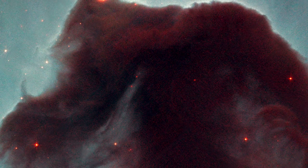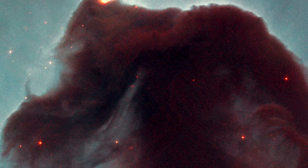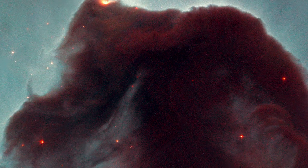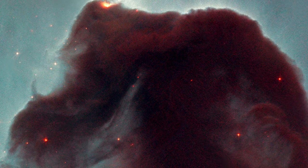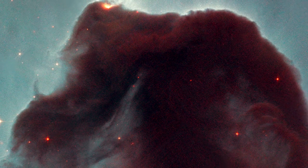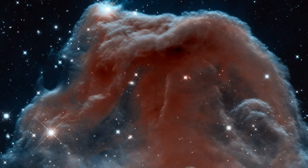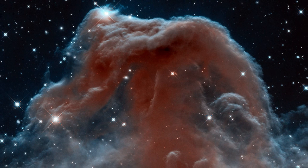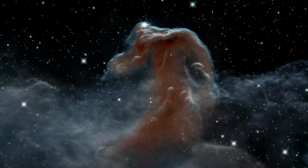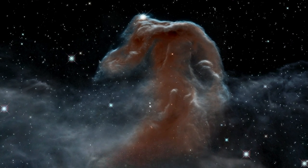Hubble sometimes revisits particularly popular targets, like the Horsehead Nebula, for example. In 2001, Hubble released this murky view of the celestial cloud to celebrate 11 years of operation. Some 12 years later, a new infrared view of this nebula commemorated the 23-year milestone, showing a more fragile structure with delicate wisps of pink-hued gas.